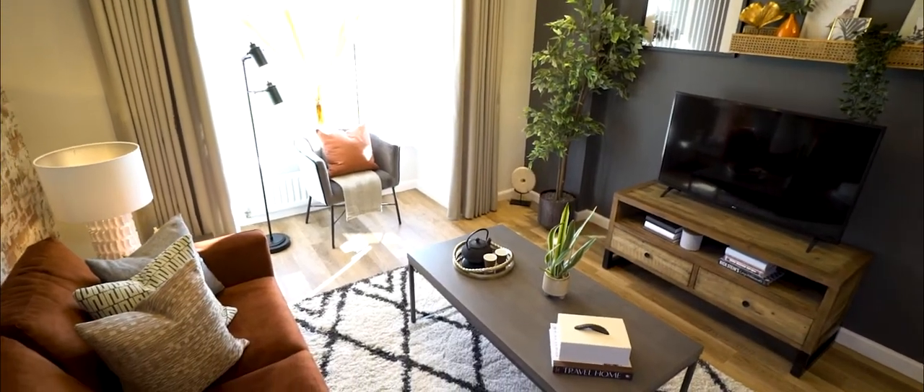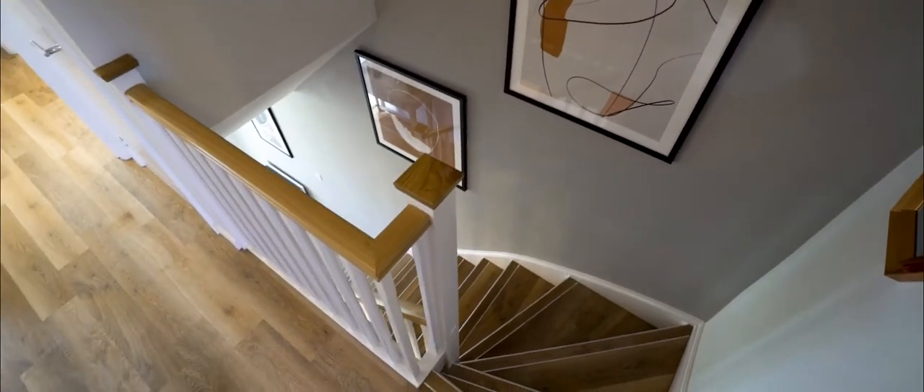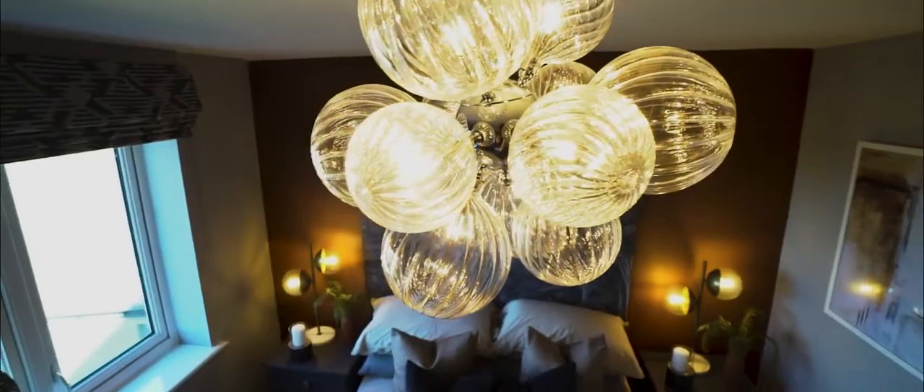The difference about this home is that we've got wooden floors throughout — we've even got wooden floors up the stairs and into the bedroom — so it really does create that loft style feel.